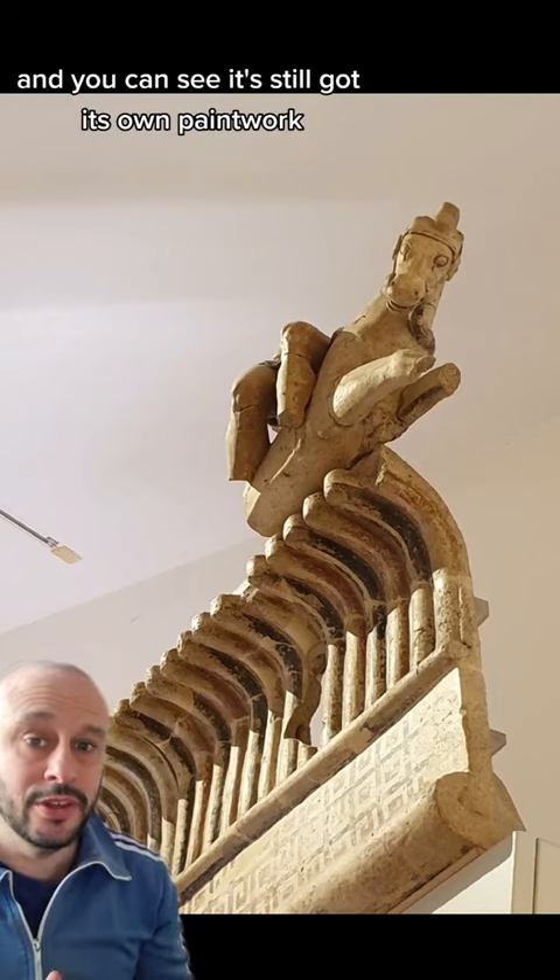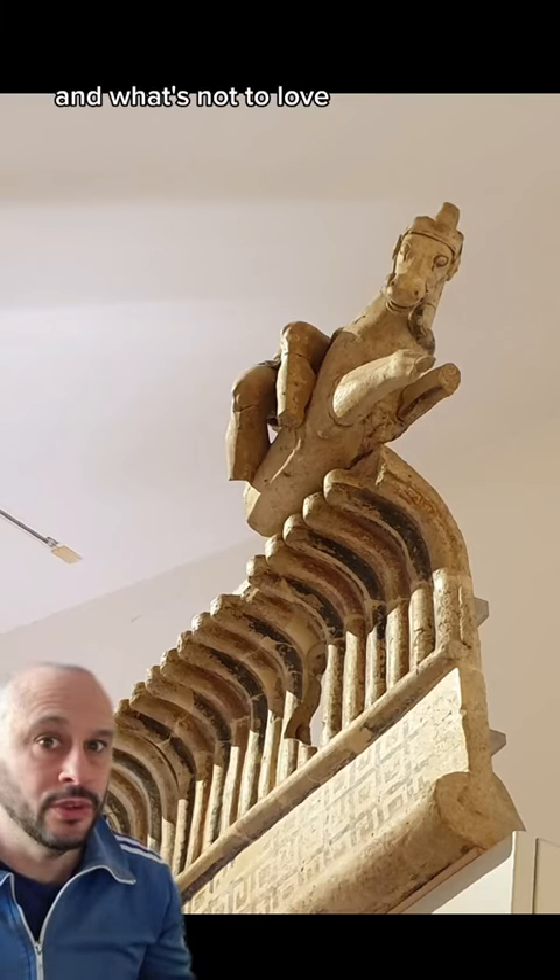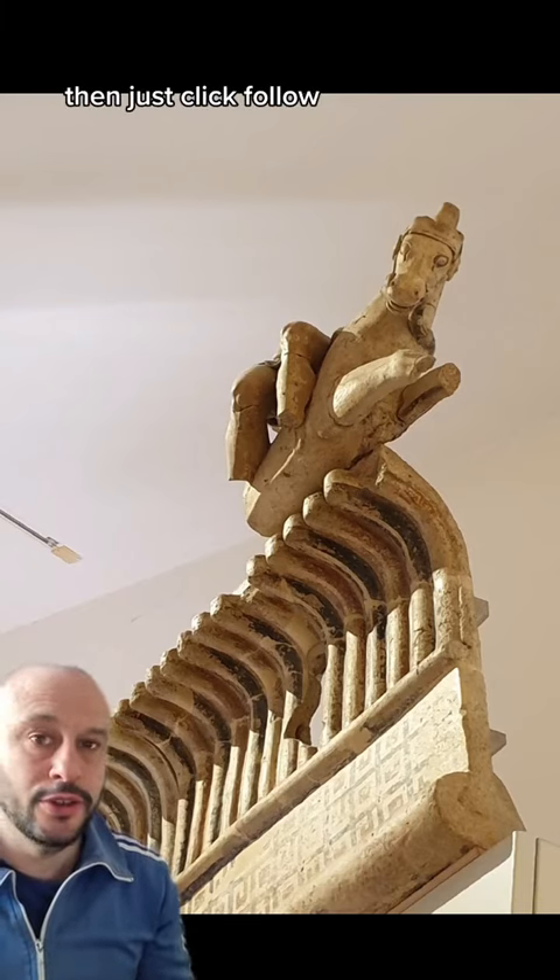This is terracotta, by the way — you can see it's still got its original paintwork. I'll be doing some more of these, so if you like that kind of stuff — and what's not to love because it's Etruscans — then just click follow.